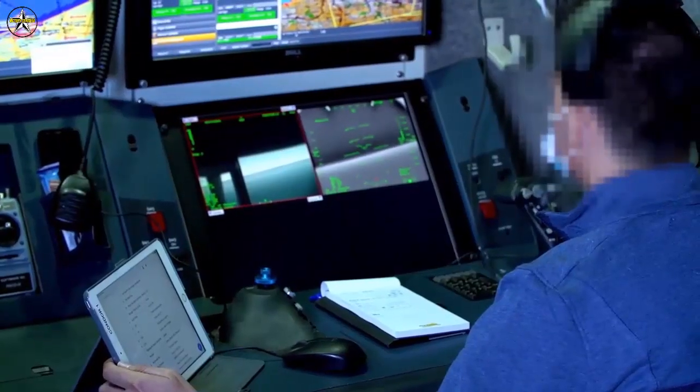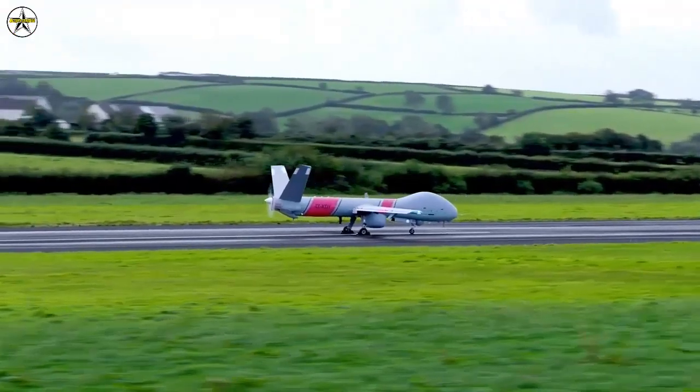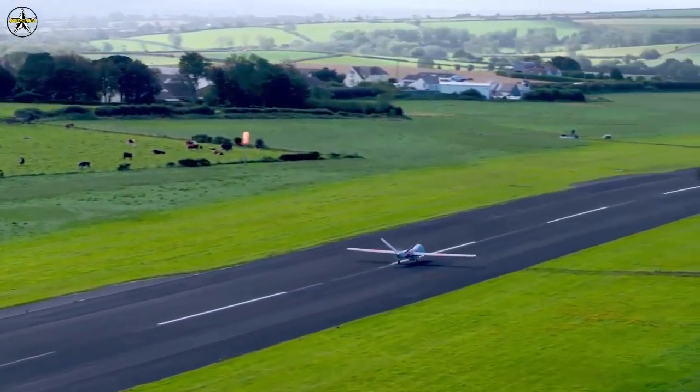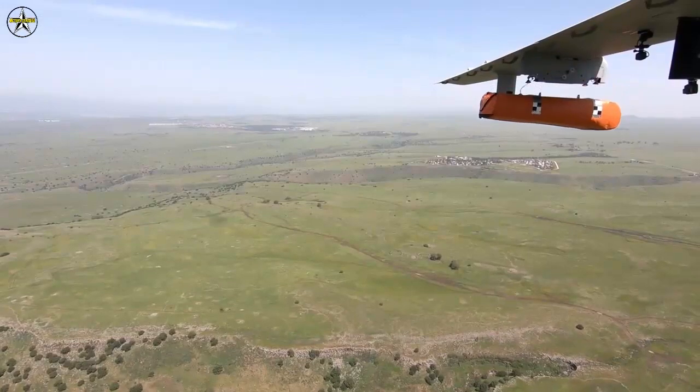With a wingspan of 15 meters, the 1.2-ton Hermes 900 is already deployed with customers around the globe providing search, rescue, and reconnaissance capabilities.